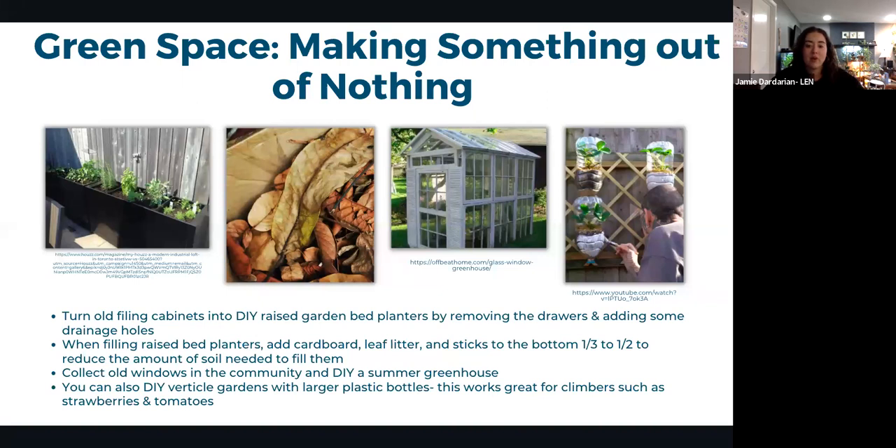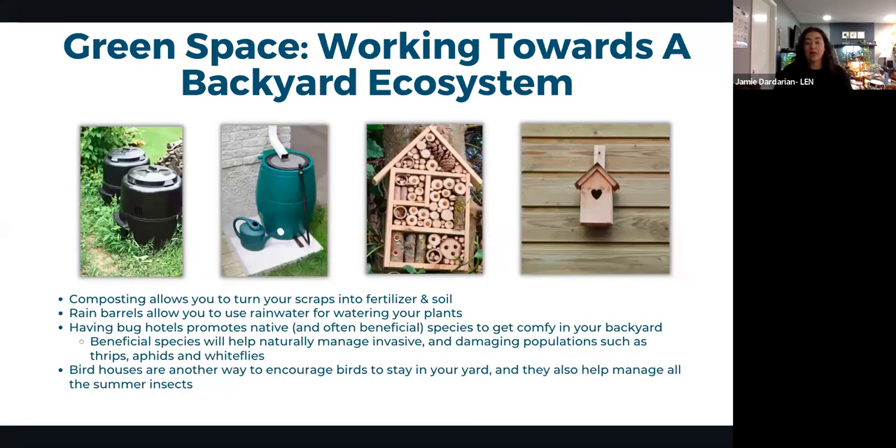For those keen on a greenhouse, collecting old windows from the community and framing them up makes a functional summer greenhouse with some basic building experience. Large plastic juice bottles or milk jugs also make phenomenal vertical garden planters — great for strawberries, tomatoes, and other creeping plants — a very low-cost and easy project to try at home.